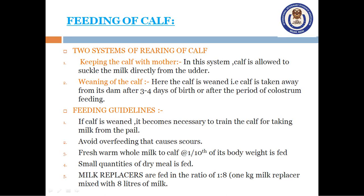Here are some feeding guidelines. If the calf is weaned, it becomes necessary to train it to take milk from a pail. Avoid overfeeding as it causes scours. Fresh warm whole milk is fed to the calf at one-tenth of its body weight. Small quantities of dry meal are also fed. Milk replacers are fed in the ratio of 1 to 8 — that is, 1 kg of milk replacer mixed with 8 liters of milk.